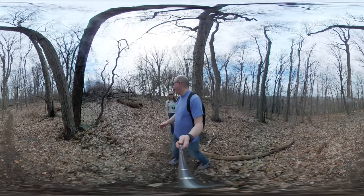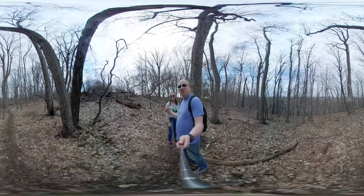Today we're heading to an abandoned water tower and I'm here with Blackfeather. So let's get started!